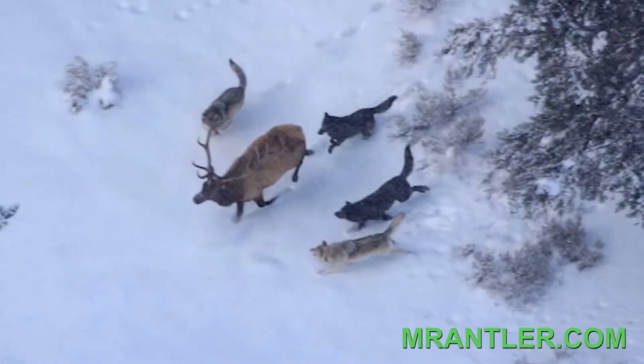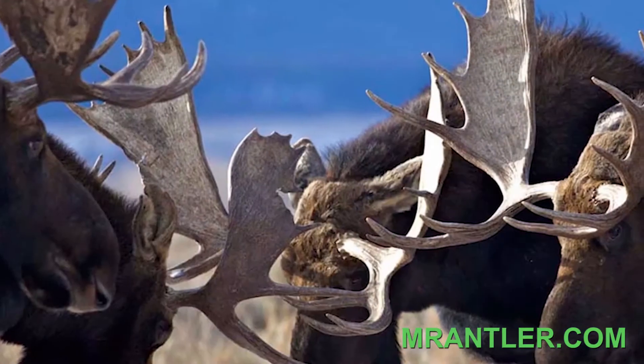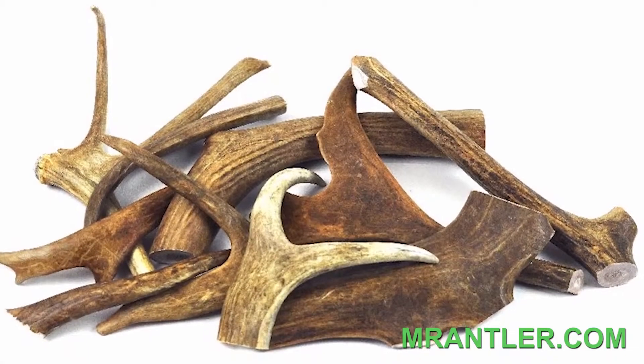For the bulls that do survive, spring will eventually come and they will finally shed their massive and nutrient-rich antlers. As one antler falls, a new one begins to grow.